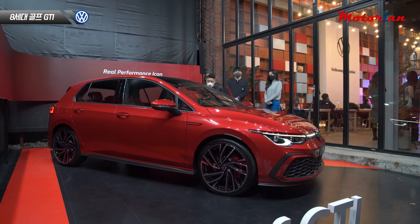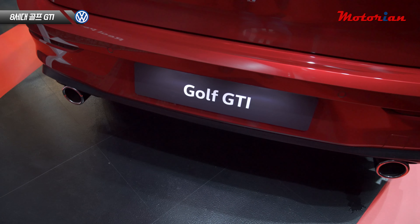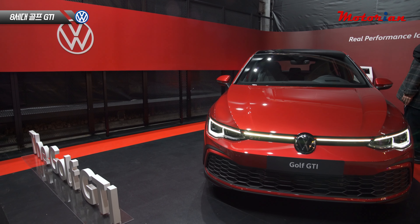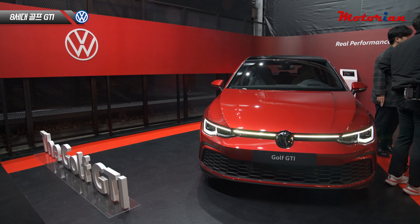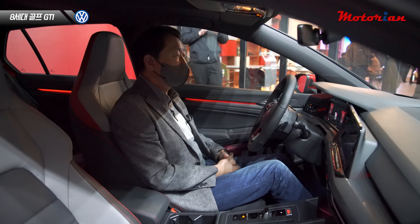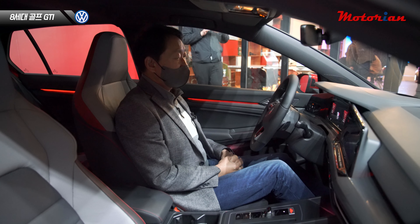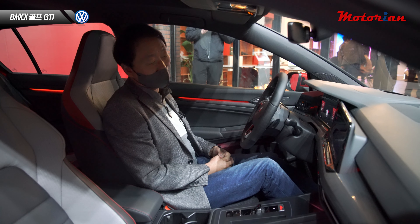GTI가 퍼포먼스 면에서 약간 부족한 감이 있지 않을까 생각할 수도 있지만, 그럼에도 불구하고 GTI는 데일리카로도 쓰면서 스포츠 주행도 제대로 즐길 수 있는 게 굉장히 매력이거든요. 그래서 결국 이 차는 시승을 통해서 확인을 해야 될 것 같아요.